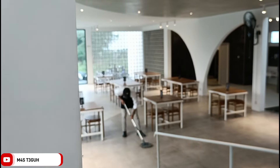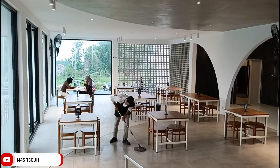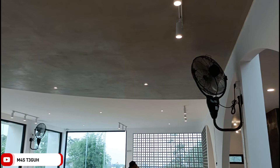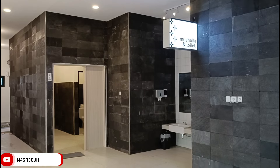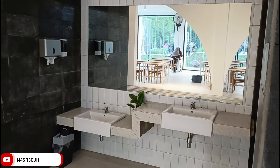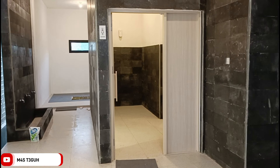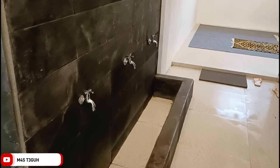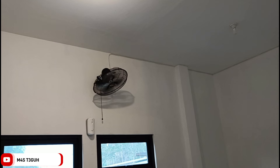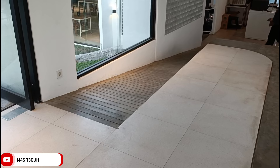Nah, di sebelah kanan area kasir ini juga ada area tempat duduk indoor. Jadi untuk tangga menuju area tempat duduk indoor ini juga bersahabat dengan pengguna kursi roda atau pengguna stroller. Untuk fasilitas yang ada di area indoor ini, ada dua buah kipas. Di sebelah kanannya ada fasilitas musola dan toilet. Tidak lupa juga ada fasilitas wastafel dilengkapi dengan sabun, tisu, juga tempat sampah. Fasilitas toilet wanita di sebelah kiri, toilet pria di sebelah kanan, dan di belakang toilet wanita ada musola. Di dalam musola dilengkapi dengan sajadah dan juga kipas, dan terlihat luas.